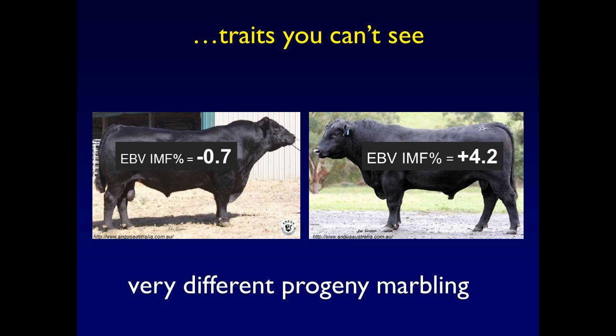That four kilogram birth weight difference would have a very big impact potentially on calving difficulty. There are also traits you can't see — and this is where you really get the power of EBVs. These two bulls vastly differ for marbling, which is important in this breed. We measure it with the intramuscular fat EBV. There's almost a full marble score difference in their progeny for marbling. You can't see that on those bulls — you can't see the genes they carry for intramuscular fat.